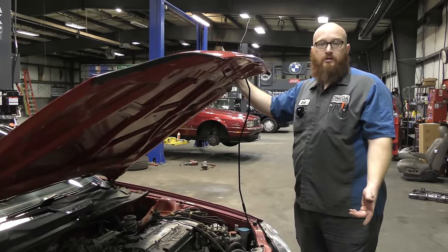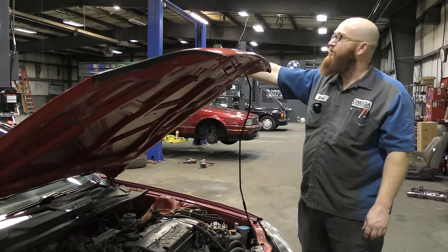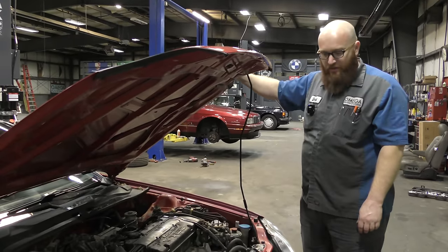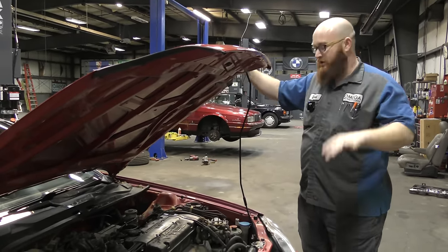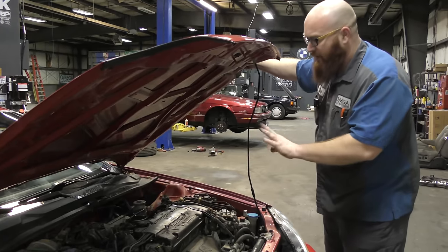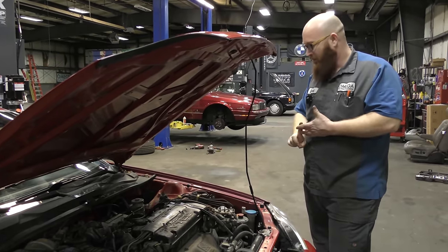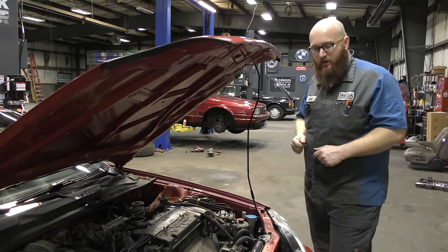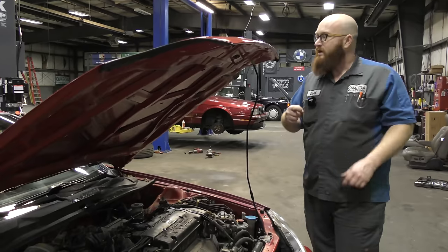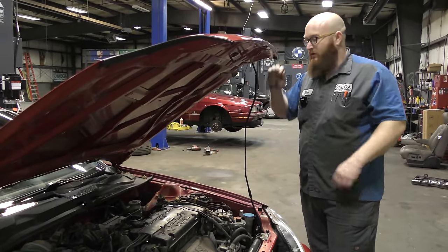It's got 134,000 miles on it and it's in very good shape. I can tell at one point it's been repainted, but I think they did a pretty good job — it looks decent. The interior is really nice; it's not beat up or torn up, and there's no real serious issues with this car. No check engine light, no ABS lights on, no serious problems. It does need a set of tires and a few other things, but let's go ahead and take a look around the exterior and interior and then put it on the lift.